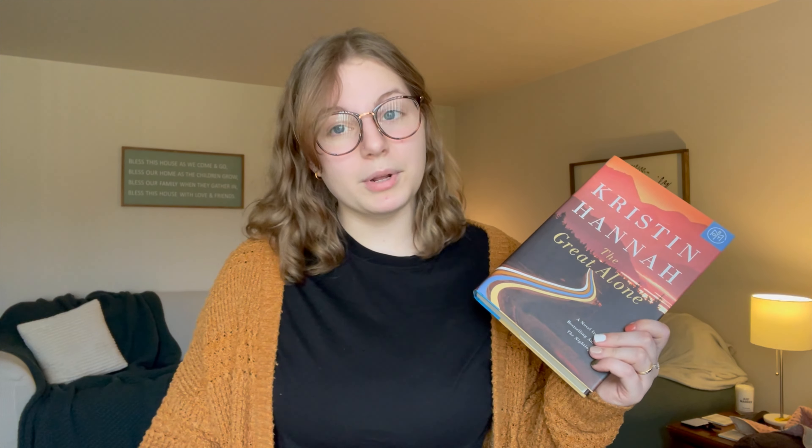My first read of April was 'The Great Alone' by Kristin Hannah, an older Book of the Month pick I'd been dying to read. It's historical fiction — a genre I don't usually gravitate toward — but my sister says it's one of her all-time favorite books. I went in somewhat skeptical because historical fiction has never been my go-to genre, but this book completely changed that.